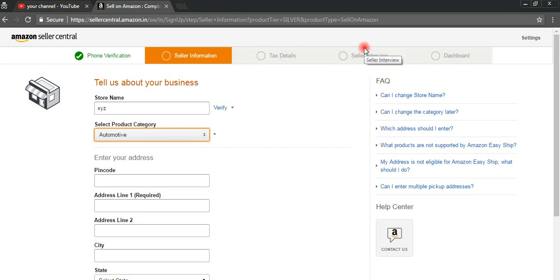In the seller interview, they will ask about what kind of products you want to sell — if you want to sell goods, select 'Goods'; if you want to sell fashion products, select that option. After completing all these steps, you will come to the dashboard. Once you fill all the options and click 'Launch Business,' your Amazon professional account will be successfully created.